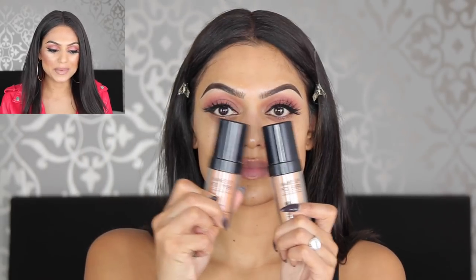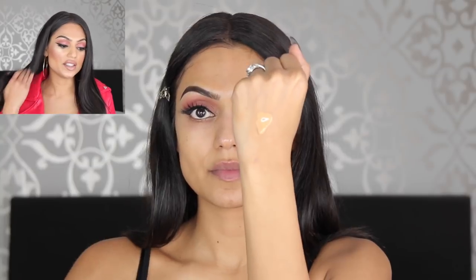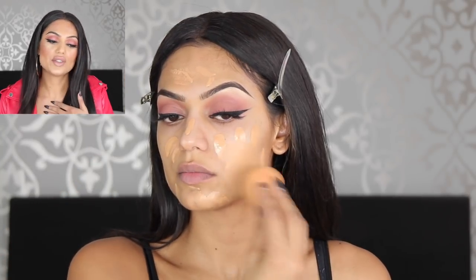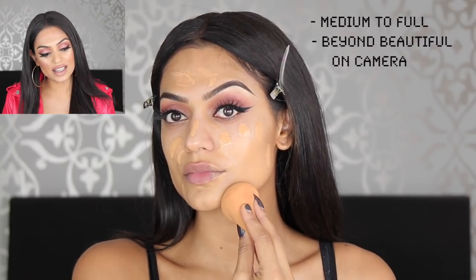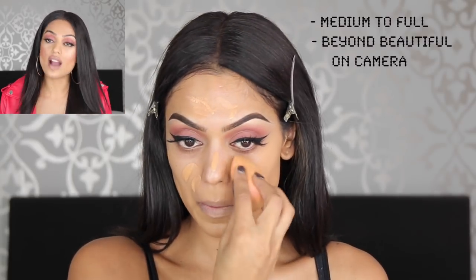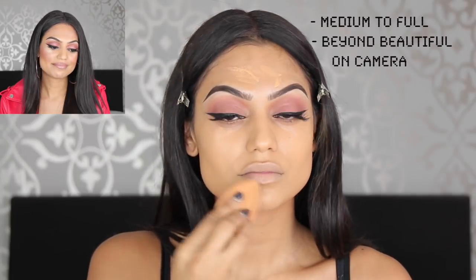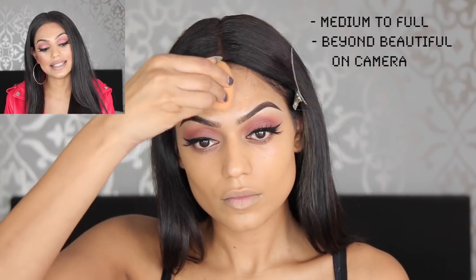After spraying some Smashbox primer, we're moving to the Makeup Forever HD Foundation. I'm actually mixing two colors because one is too light and one is too dark — that's just my life with my difficult shade. You cannot go wrong with this foundation. It comes in 40 shades, gives medium to full coverage — to me it's actually full coverage — with a semi-matte finish. It takes such beautiful pictures. I don't even need concealer with this one.